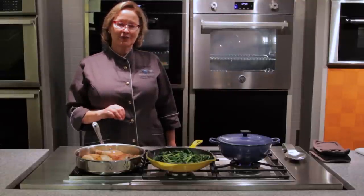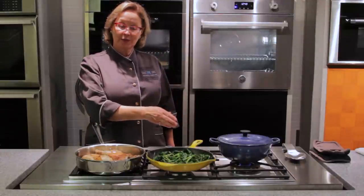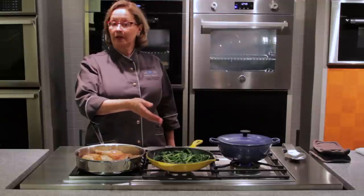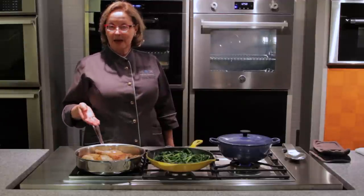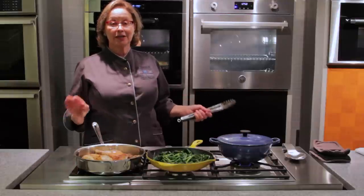A cooktop like this from Bertazzoni, with a powerful gas burner that can also simmer, two fabulous burners for everyday cooking, and these powerhouses of induction — it's culinary nirvana.